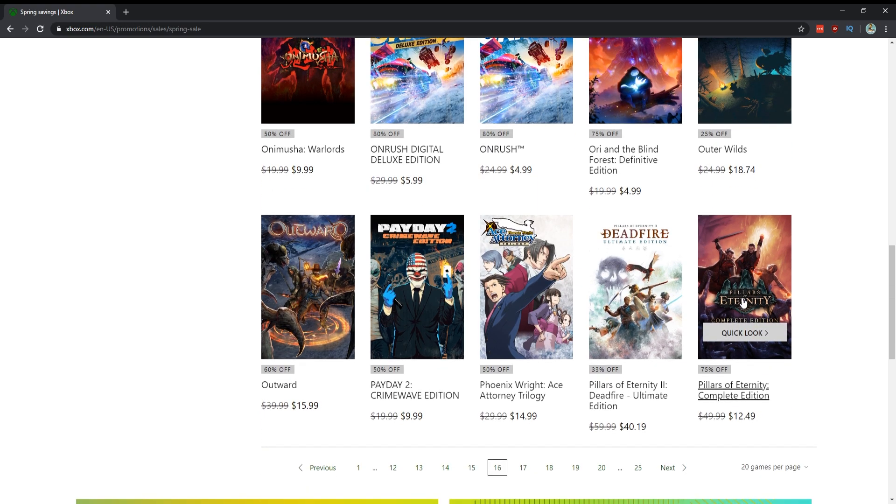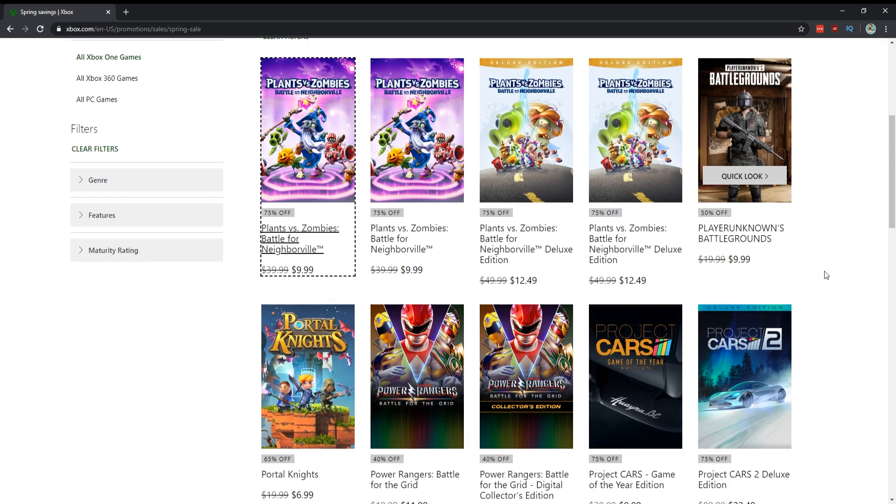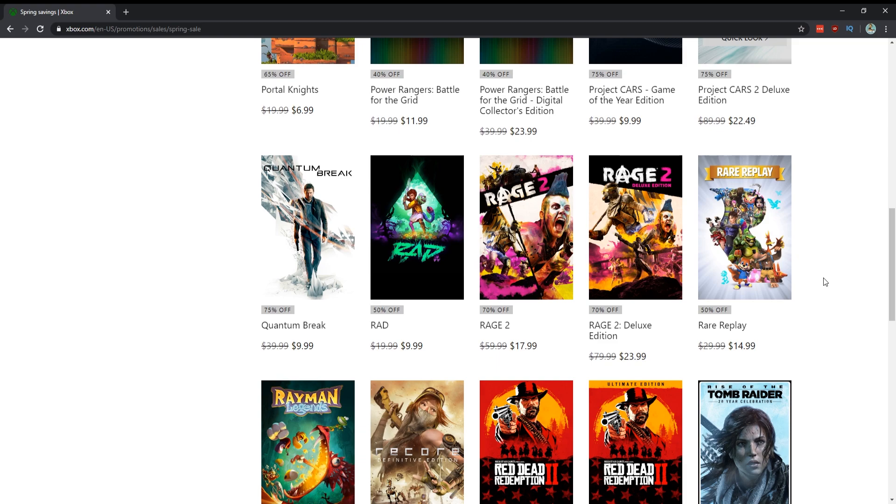Pillars of Eternity games are on sale but I haven't played those yet. Plants vs. Zombies: Battle for Neighborville — people tell me all the time it's great, and it's really cheap at $10 or $12.49 for the deluxe edition. PUBG — same deal as the other multiplayer games. Get it for $10 but make sure you have a crew; playing solo isn't the best in my experience. Power Rangers: Battle for the Grid is a fighting game — not my style.